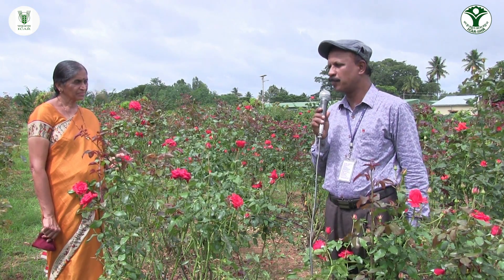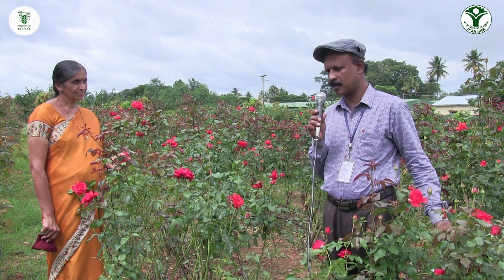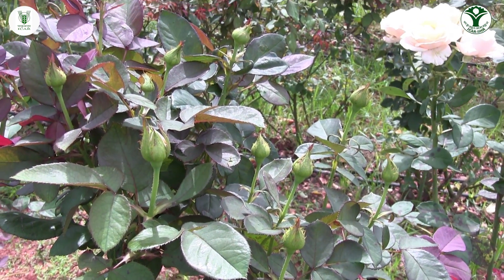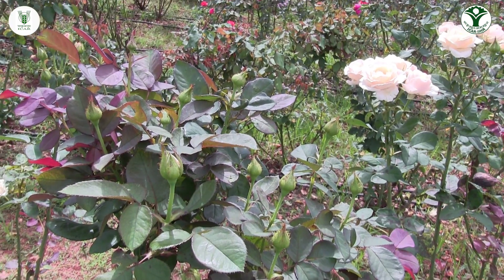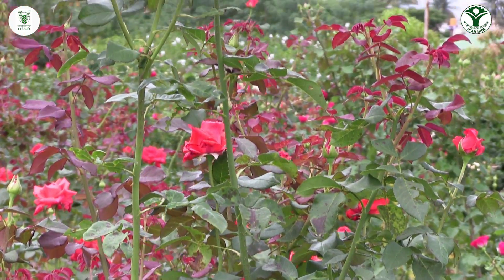When compared to other imported varieties, what are the specialities of these three cut flower varieties? The most highlighting factor is that since these varieties are developed in India, they are highly suitable to grow even in the open field, not just in protected conditions.